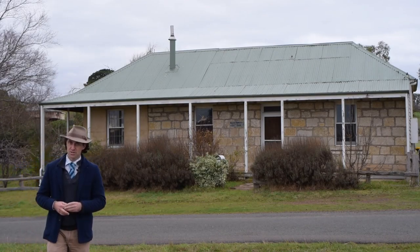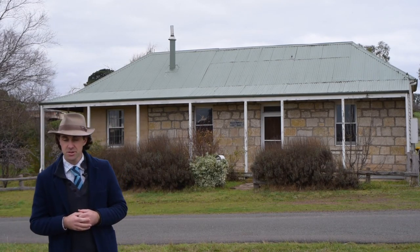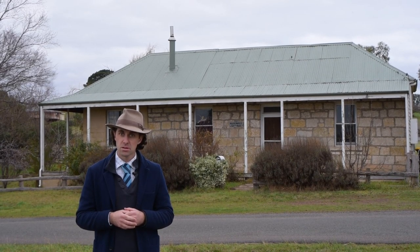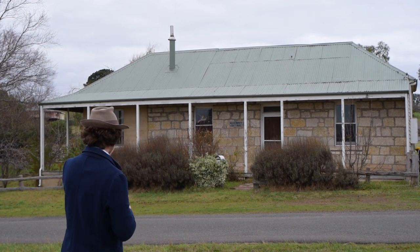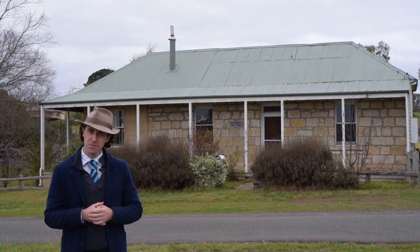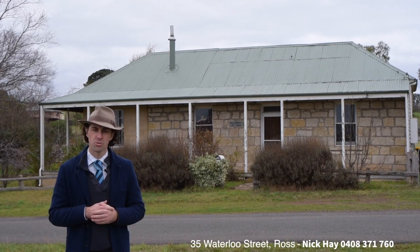G'day, Nick Hay from Harcourts Northern Midlands. Today I'd like to bring you to the historical Northern Midlands village of Ross. I'll present you this property right behind me here at number 35 Waterloo Street, commonly known as Rosemary Cottage.